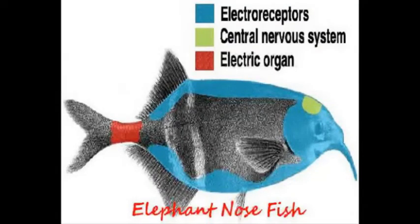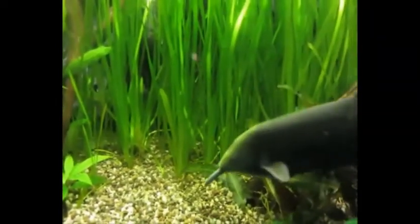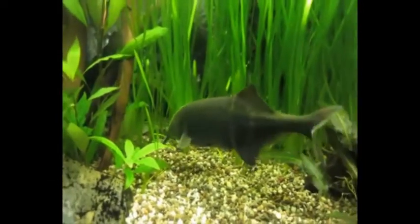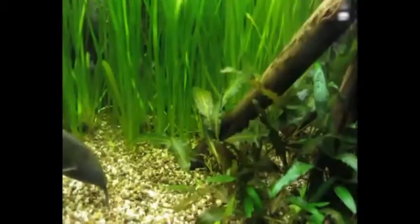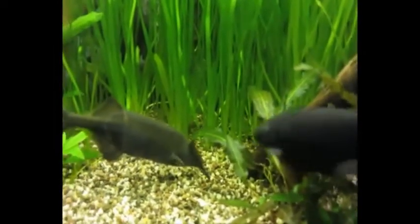The elephant-nose fish generates an electric field with its electric organ and then processes the returns from its electroreceptors to locate nearby objects. It uses a weak electric field, generated with specialized cells called electrocytes, to find food, navigate in dark or turbid waters, and to find a mate.